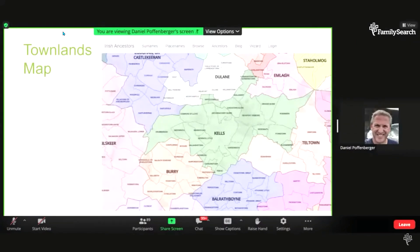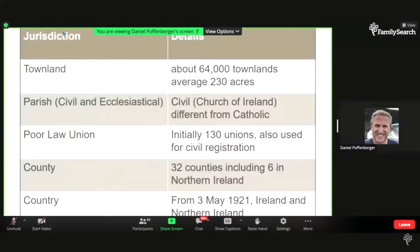It's my experience that the Irish are very in tune with their townlands within a parish. Once you know the townland your Irish ancestors are from, you've really arrived. To summarize, going from small to large: you have townlands, averaging about 230 acres. Then civil parishes, which can differ from Catholic ones. Then poor law unions, important for poor law records and civil registration. And then counties and country.